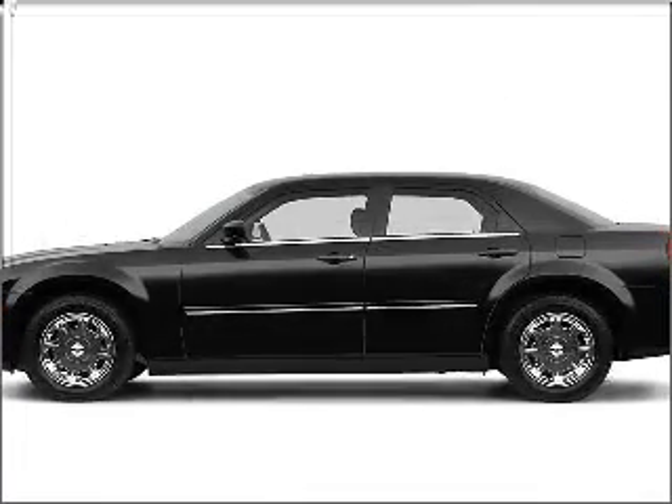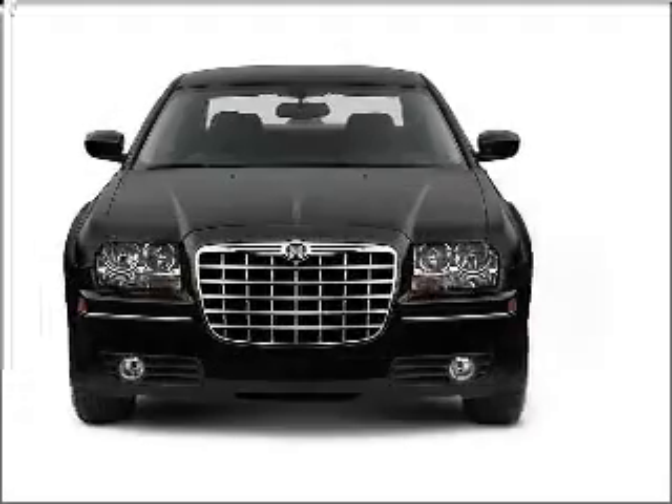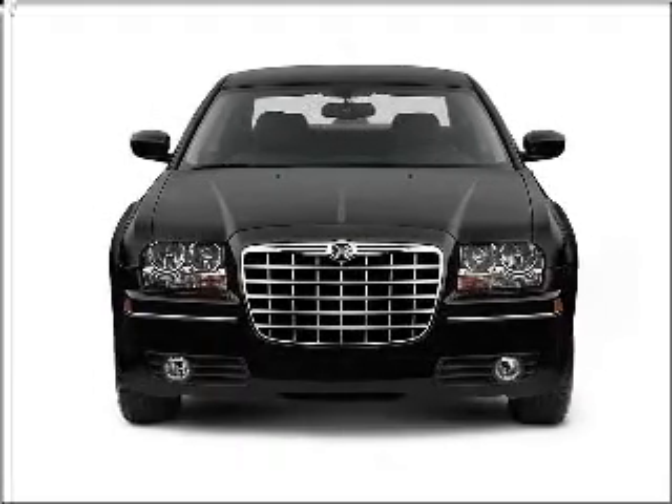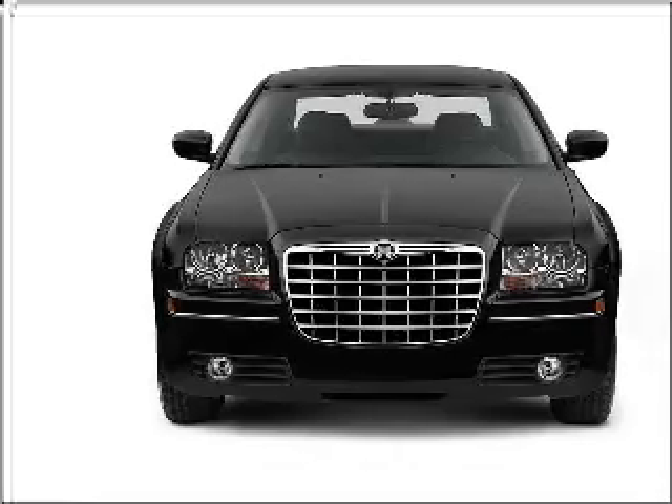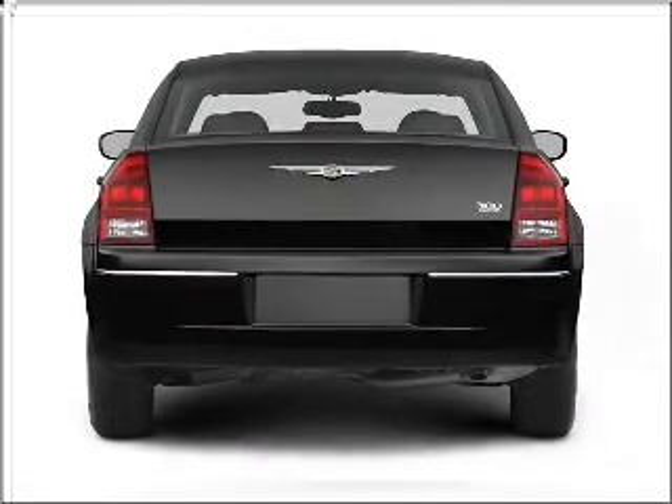Imagine yourself in this 2005 Chrysler 300. If you're looking for a first-rate auto, this one could be yours today. With a reliable six-cylinder engine connected to a smooth shifting automatic transmission, premium wheels lend a distinctive appearance.